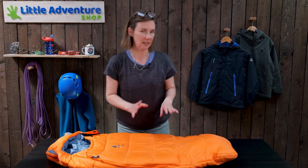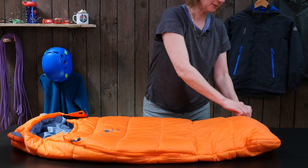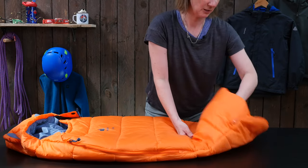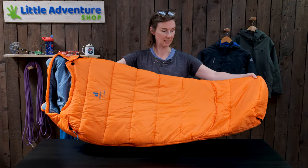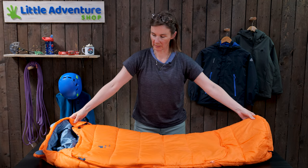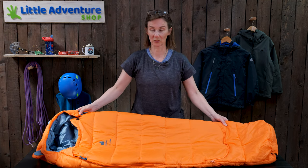The other neat thing about this bag is it grows with your child. You see this area at the bottom here — it extends out to give you an extra 30 centimetres in length, so you end up with a bag this length which would easily sleep a four or even a five year old depending on how tall your child is.